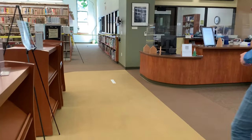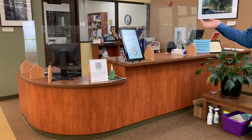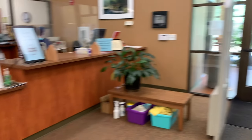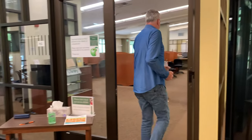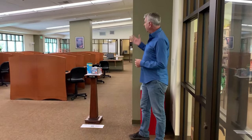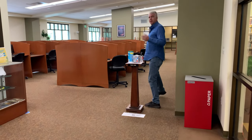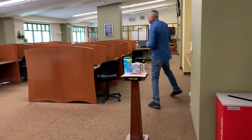This is our service desk. This is where you can ask any questions you want — we'll come out and help you. And then a place that a lot of students use all the time is this computer lab, where we have normally 30 workstations.